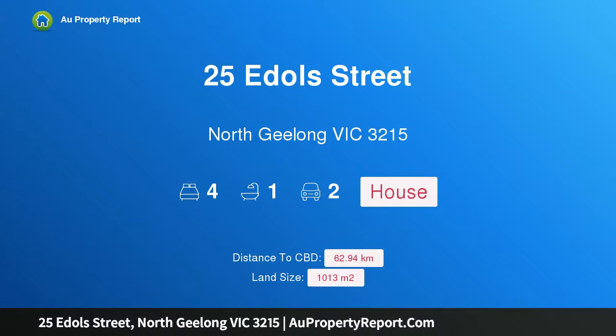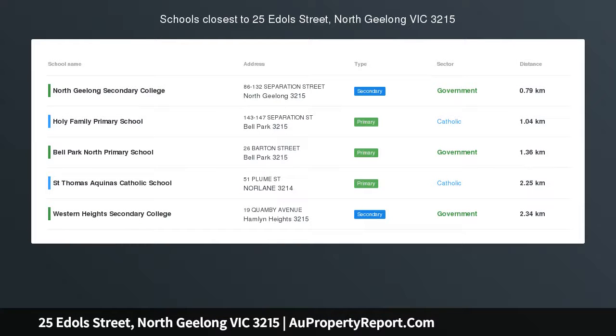Hi, I am glad to introduce property 25 Eddall Street, North Geelong, Victoria, 3215. Prime 1,013 SQM opportunity.